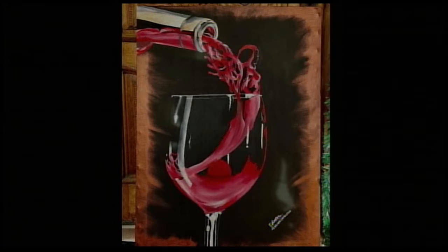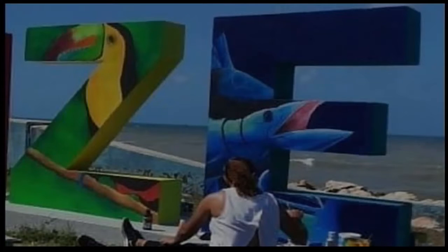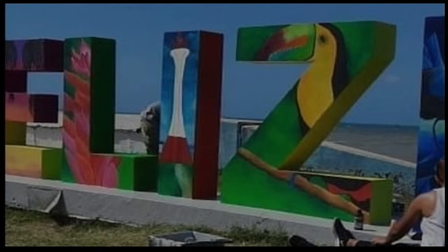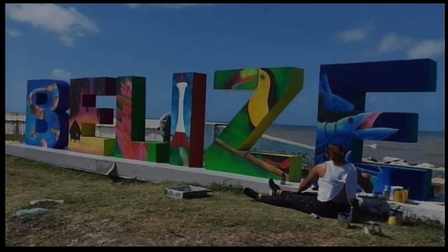Let's go back to the Belize sign and walk through each letter. The E is the marlin, the Z is the toucan, the L is the lighthouse of course, the I is the ginger flower, the second E is a sunset, and the B is the Blue Hole.